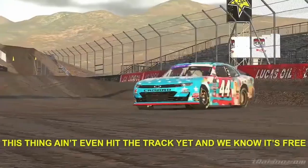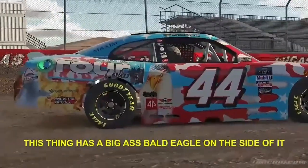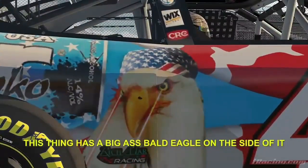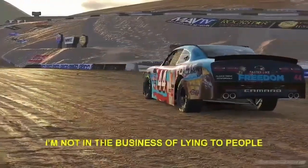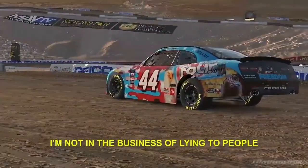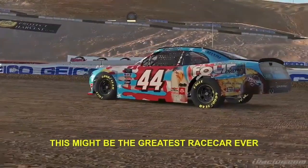This thing ain't even hit the track yet, and we know it's free. This thing has a big-ass bald eagle on the side of it. What's more American than that? I'm gonna be honest, I'm not in the business of lying to people — this might be the greatest race car ever.